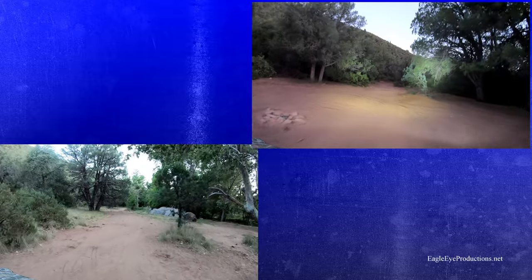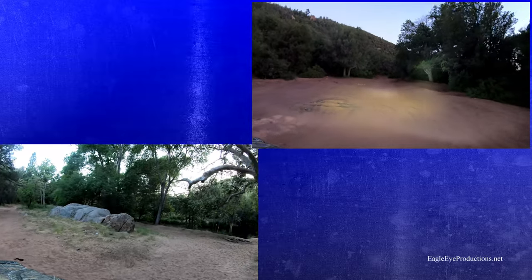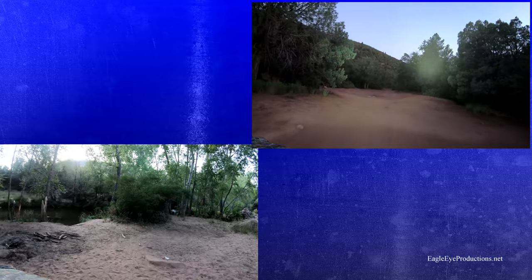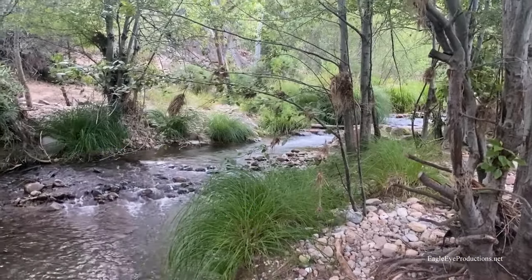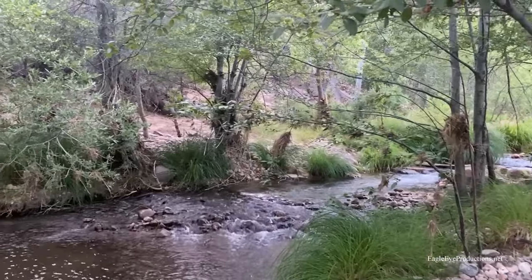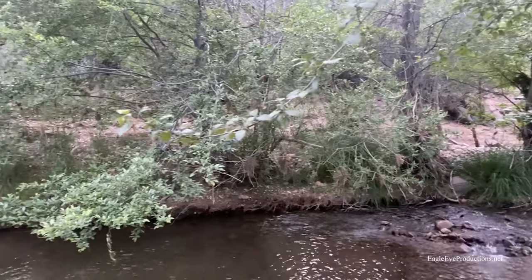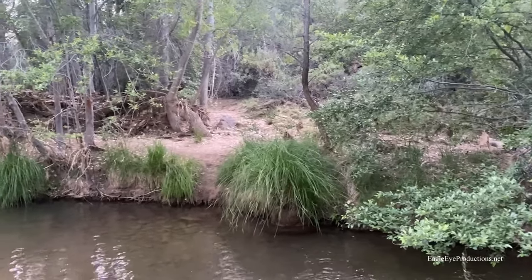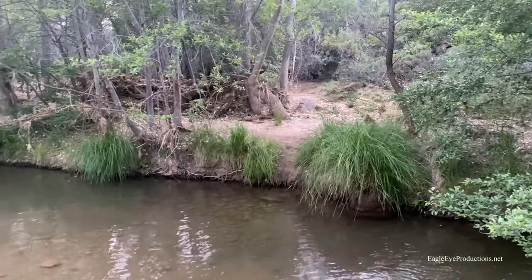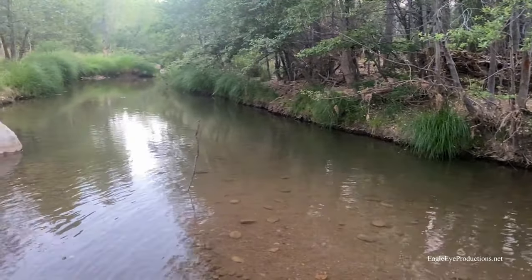It's got a water column. You can see the high water mark there where the debris is well above my head. Up there where it's bare, there's another big debris pile that was from the flood this winter, but it made a beautiful pond here.